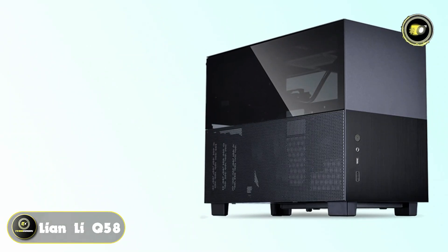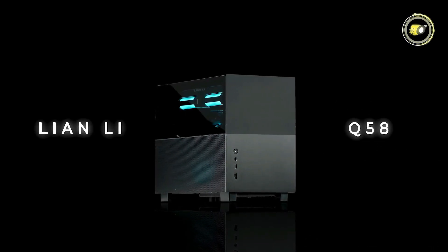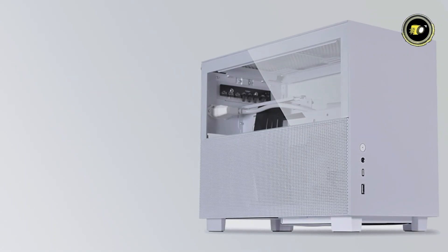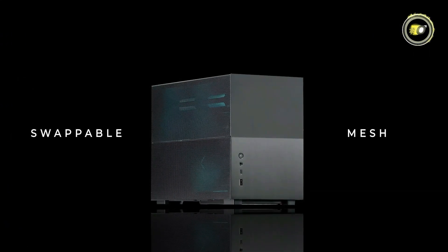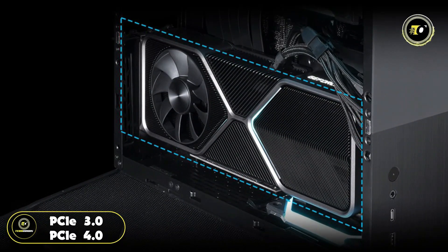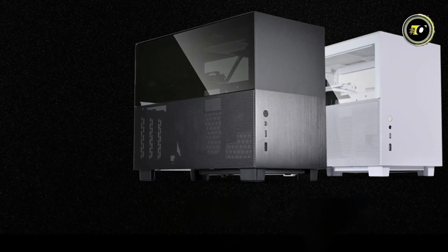Number 3: Lian Li Q58. The Lian Li Q58 Mini-ITX aluminum chassis is the quintessential choice for those seeking a compact yet powerful PC build solution. With its sleek 14.5L form factor and striking two-tone design, the Q58 not only captivates visually but also delivers exceptional functionality. One of its standout features is its modular design, boasting swappable hinged glass and mesh panels for easy customization. It also comes equipped with an included PCIe 3.0 or PCIe 4.0 riser cable, facilitating vertically mounted GPUs for a sleek and elegant presentation.